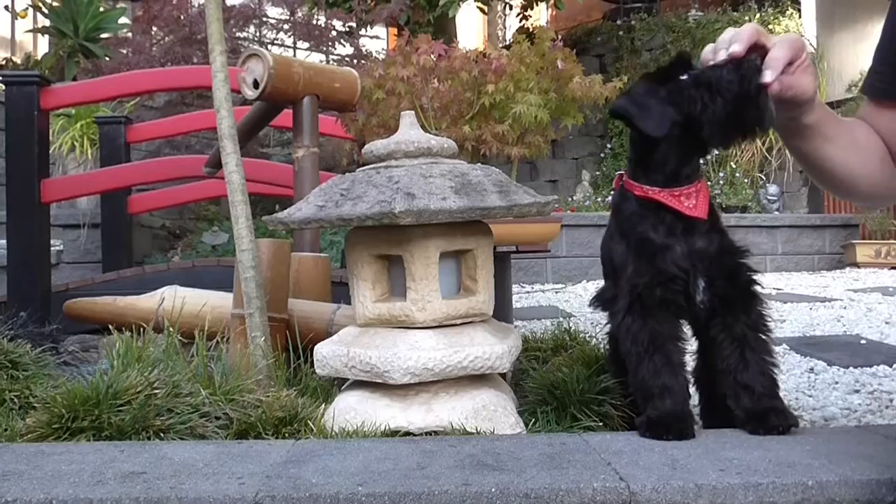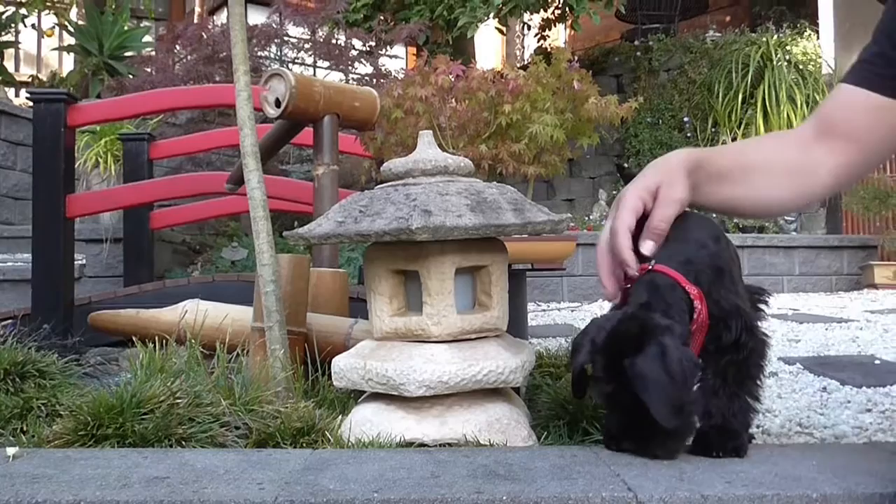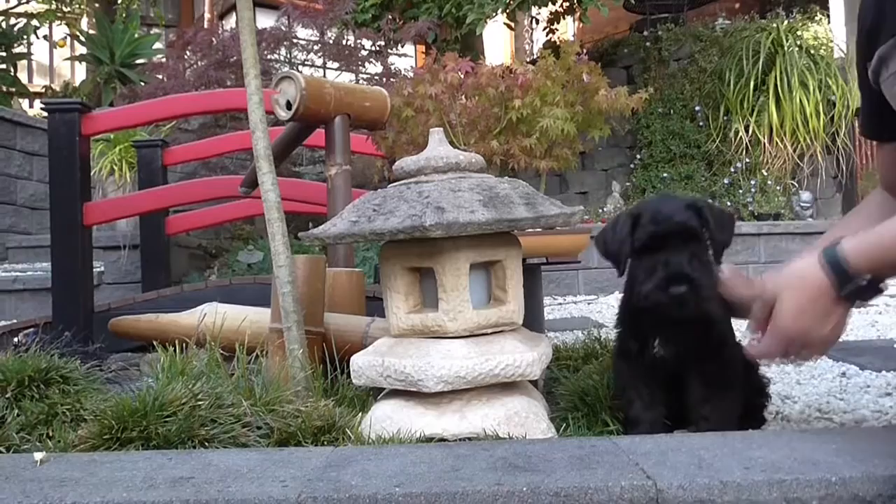Hi everyone, welcome back. This is Winston. Today is December the 4th, 2015. He's three months today and he had his first clip today, making him more like a miniature schnauzer. We've left his red bandana on so you can see how he's growing.